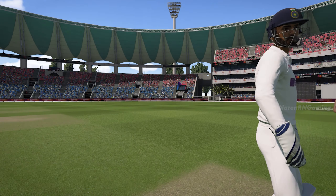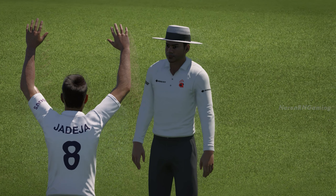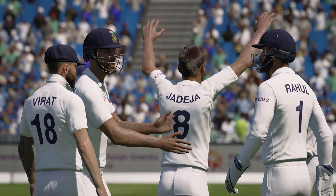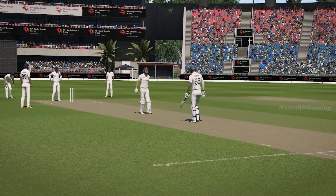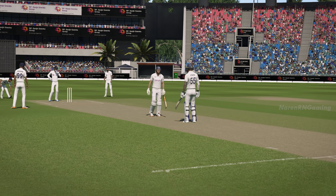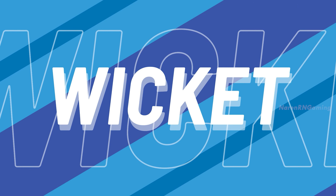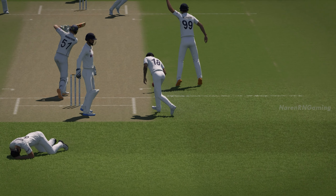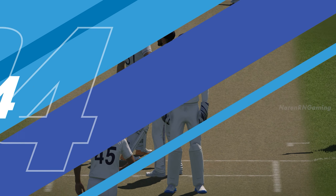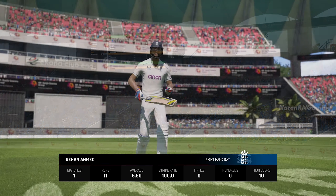Thin edge. Huge appeal from in front and behind. And caught. That's just superb. Well, a fantastic wicket. Kept the runs down.